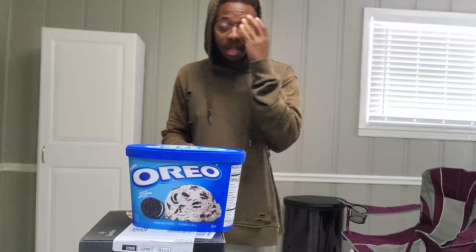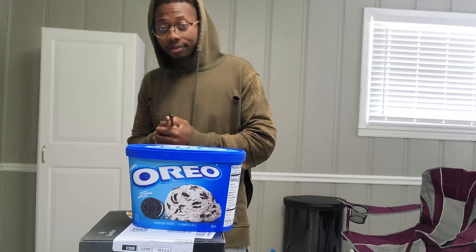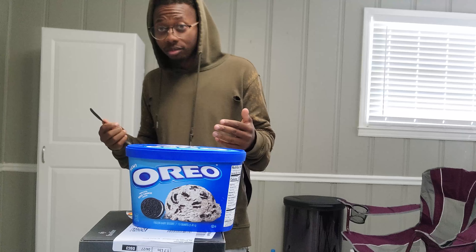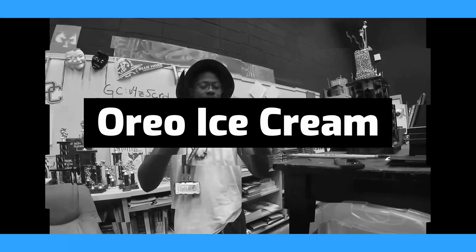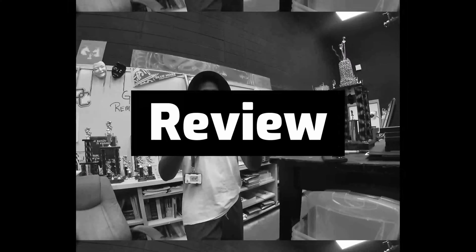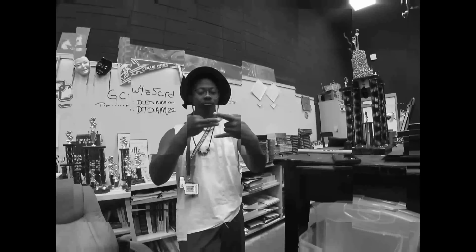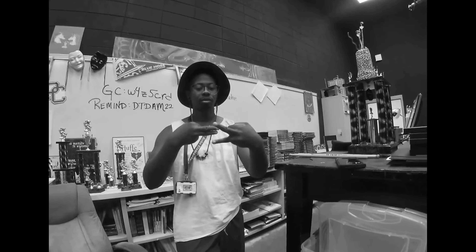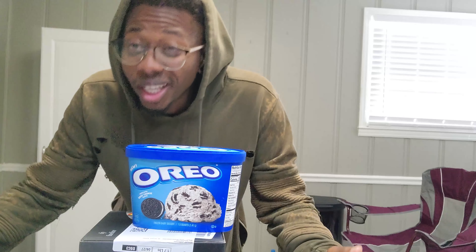Alright everybody, it's time for another review of an Oreo product. So without further ado, roll the intro. We got a very special treat — we got the Oreo ice cream today.